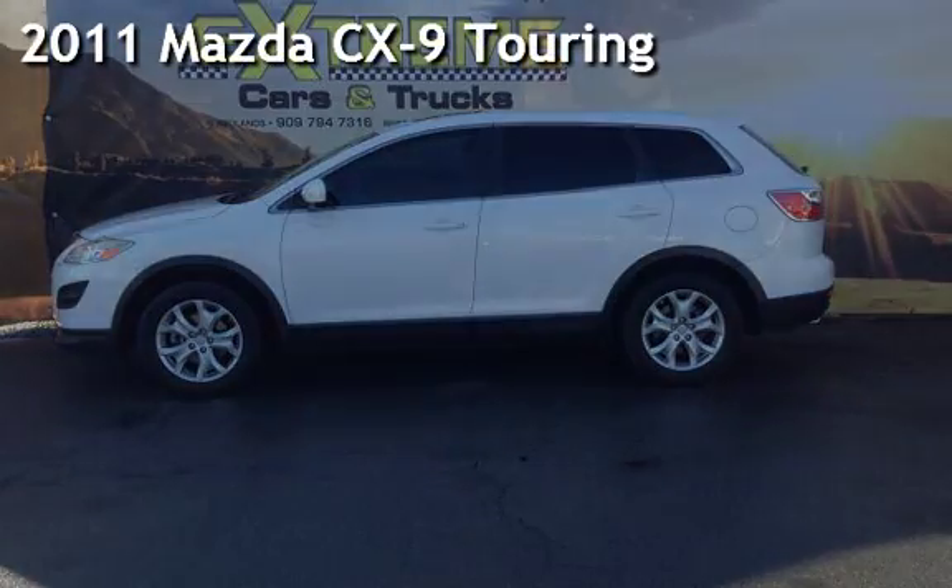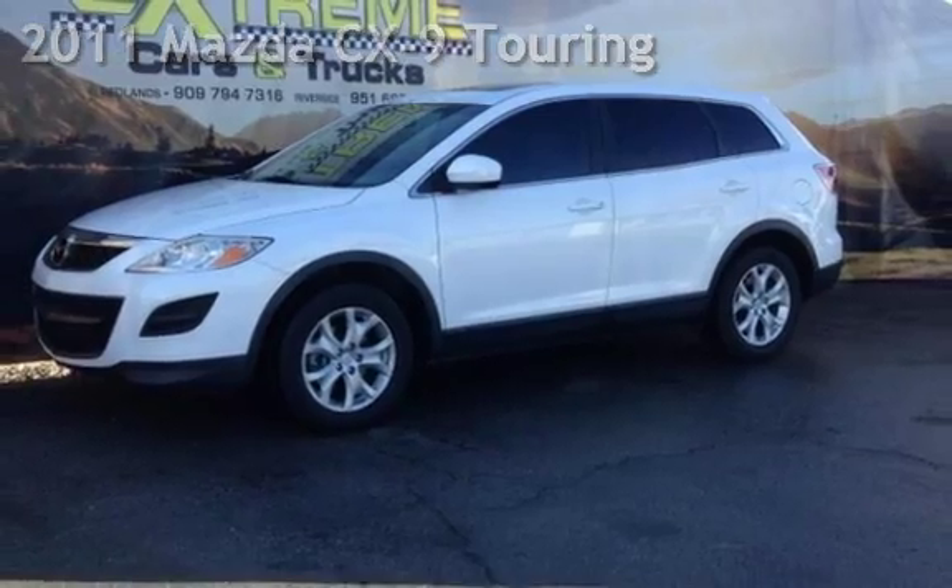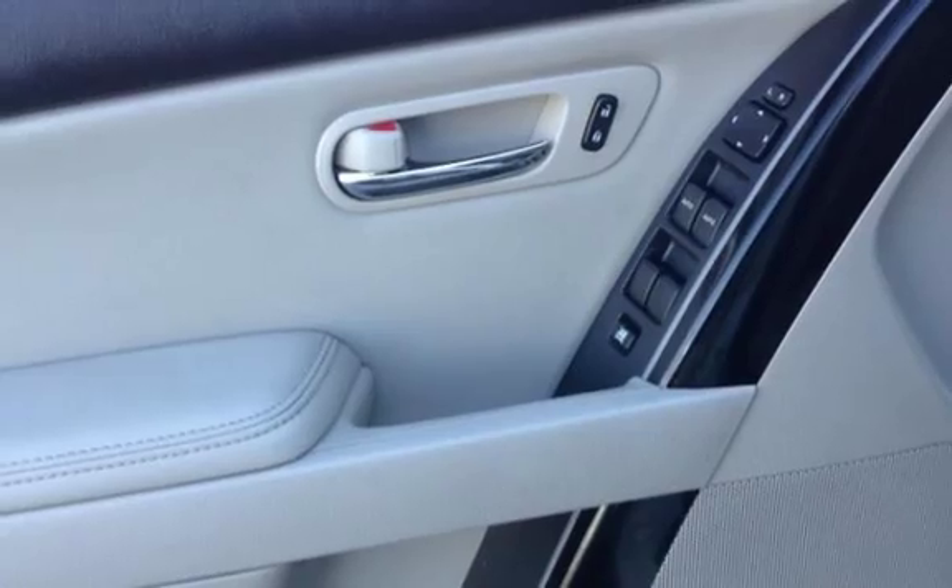Presenting a pre-owned 2011 Mazda CX-9 Touring. This four-door SUV has a six-cylinder, 3.7-liter V6 engine, with front-wheel drive, and an automatic transmission.